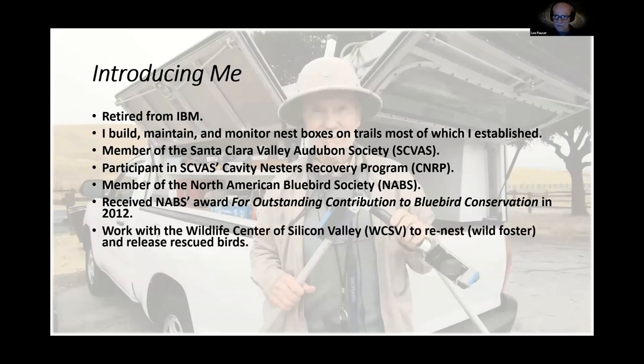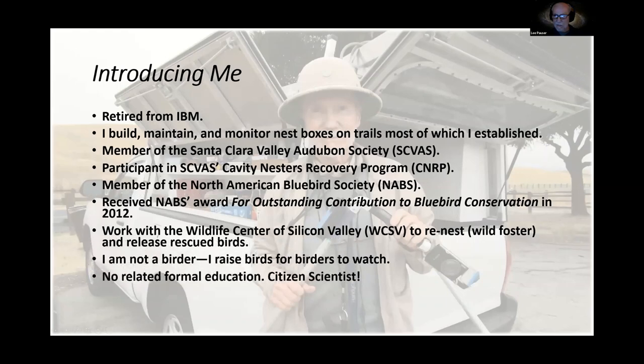I work with the Wildlife Center in Silicon Valley to re-nest, wild foster, or release rescued birds — I'll be talking about that in part two. That should have been a shocking statement: I am not a birder. I raise birds for birders to watch. I have no formal education. I found out I was a citizen scientist some years ago, and in no way do I claim to be an expert, but I do have 19 years of monitoring experience.